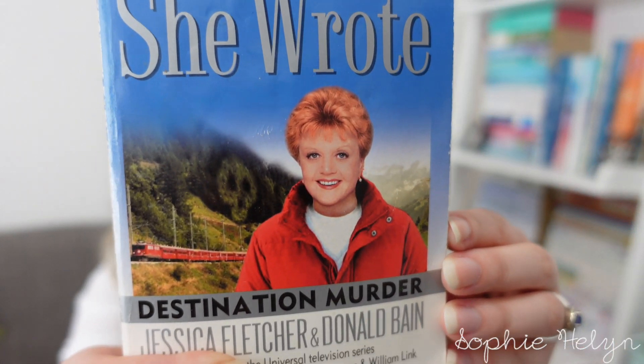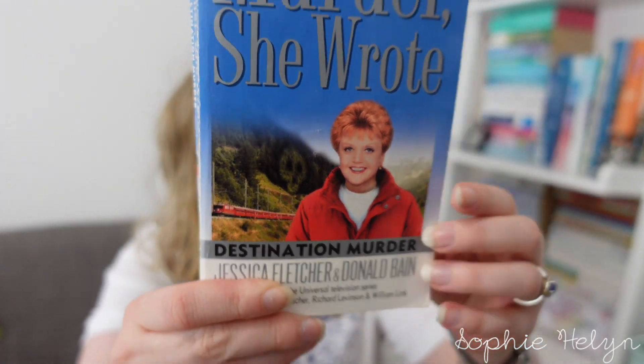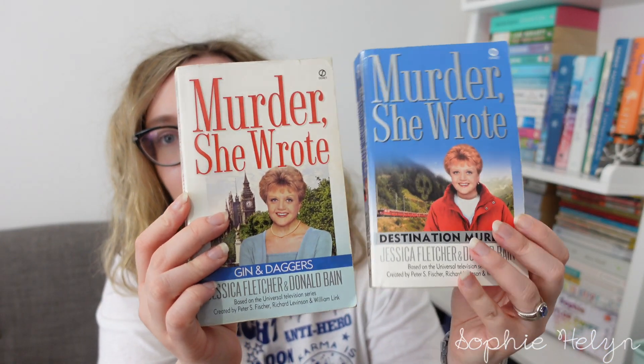Next we have 'Destination Murder,' which I think might be set on a train. Yes — she's on a journey through British Columbia and while they're on the train one of their companions dies, so they have to decipher the murder as the train is moving. A sort of eerie little picture on the back cover.